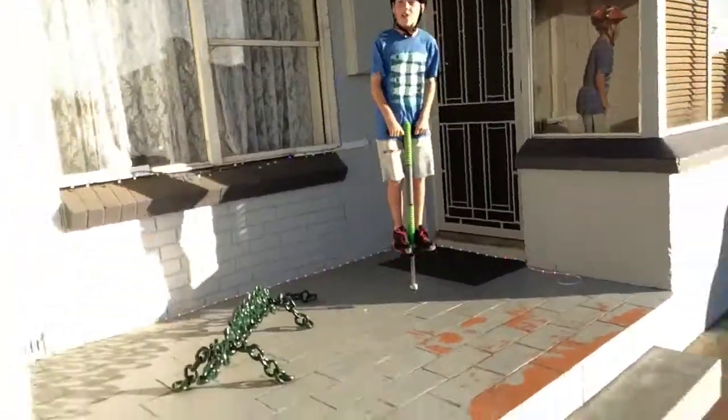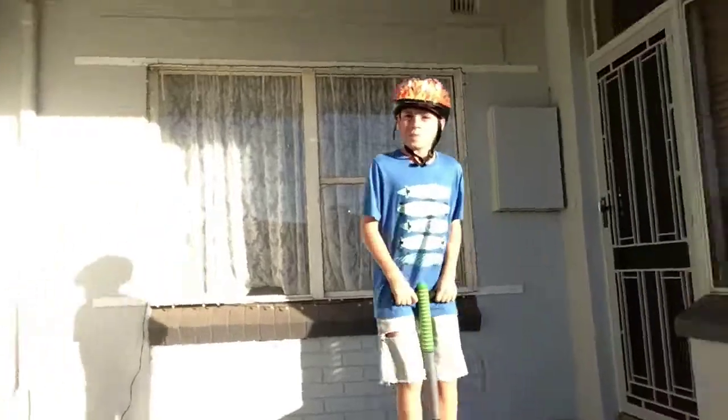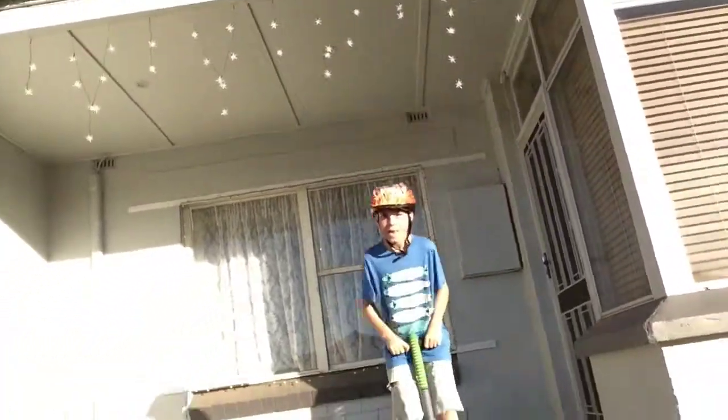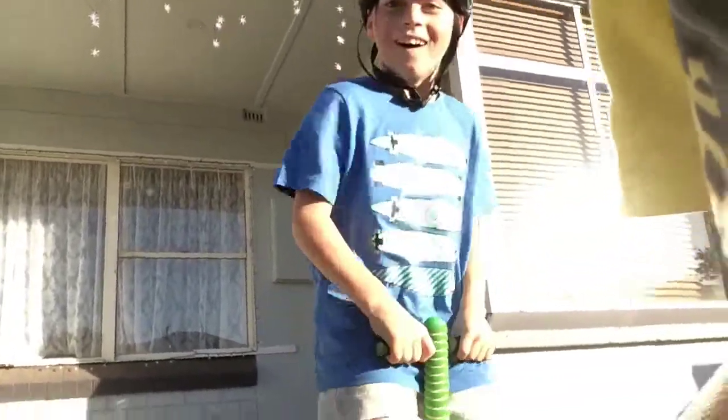There you have it — the stair climber. Isn't he a legend? Thank you for watching today's video, guys. Please leave a like, it helps out so much. If you haven't already, subscribe, and we'll see you next time.